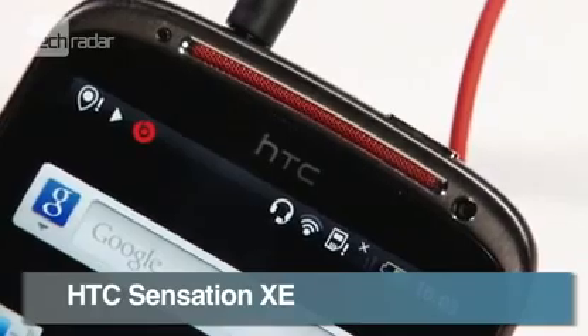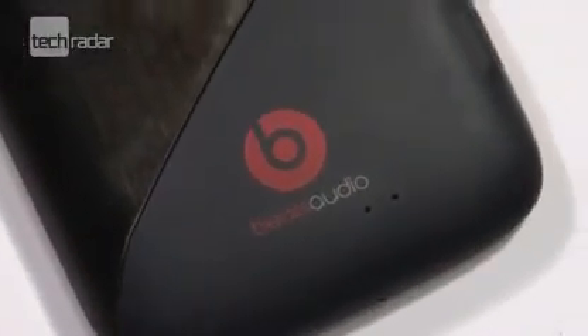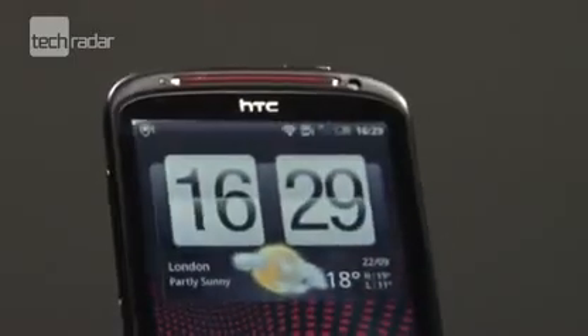HTC's popular Sensation has been given a refresh, with a slightly faster processor, Dr. Dre Beats Audio and a slightly new moniker, the HTC Sensation XE.